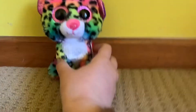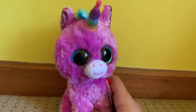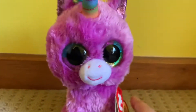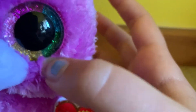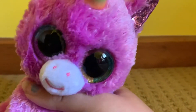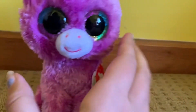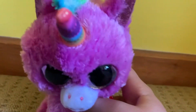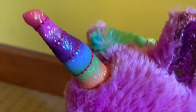The last beanie boo I got was Rosette. I could describe her for hours but I've only got about 10 minutes. As you can see in her eyes, she's got blue, green, gold, and pink — I love how Ty did that, it's so pretty. Her purple is a really lovely, nice purple. I really enjoy this beanie boo, and her horn — I could just watch it for hours, it's so pretty. It reminds me of another beanie boo that's rainbow.